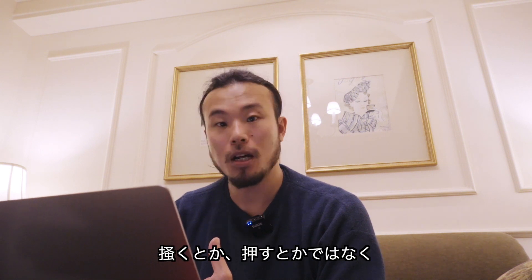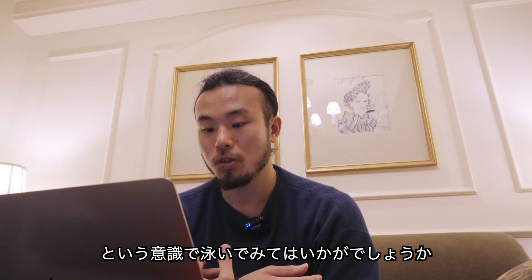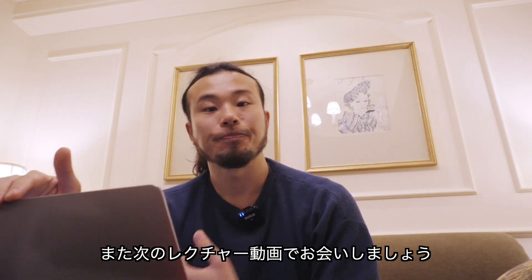ぜひ次回からプールで泳ぐ際は、かくとか押すとかではなく、前へ引っ張られるという意識で泳いでみてはいかがでしょうか。あとは手の向きですね。今回はここまでです。また次のレクチャー動画でお会いしましょう。バイバイ。